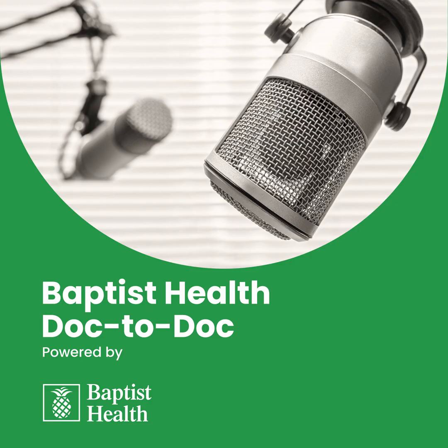Dr. Gomez, thank you for taking the time today, and thank you to our listeners for tuning in. If you have any further questions or would like your primary care physician or neurologist to refer your case to Dr. Gomez, please contact us. To find out more about the topics covered on the Doc2Doc podcast, please visit physicianresources.baptisthealth.net.